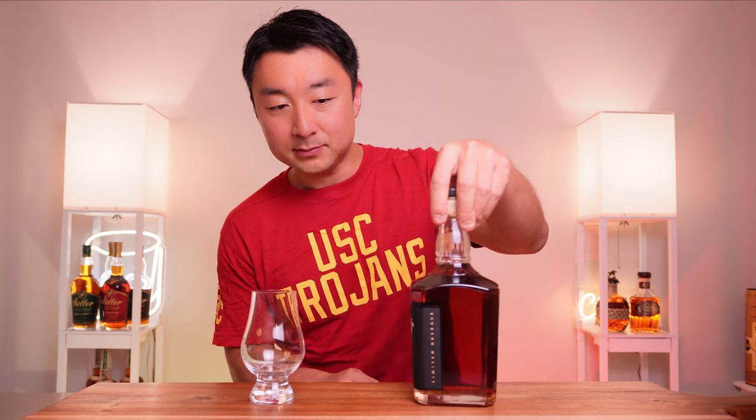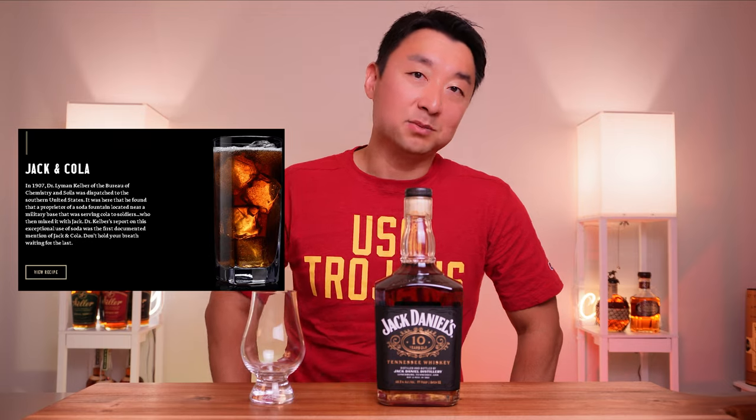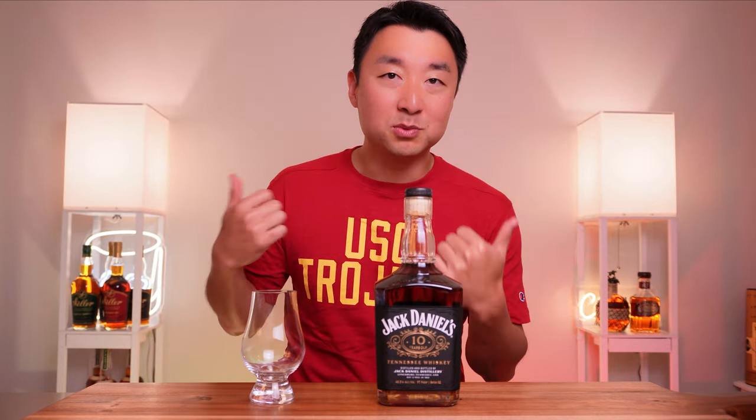A little background on Jack Daniels — they're usually known for their Old Number Seven whiskey, the one you mix for a jack and coke or jack and diet, whatever you like to mix with. In recent years they've been coming out with more premium versions: Gentleman Jack, Single Barrel, the Rye. But they never really hit the notes with whiskey snobs and premium whiskey drinkers. Then in 2022 they started coming out with this limited edition age statement — the 10-year-old whiskey.